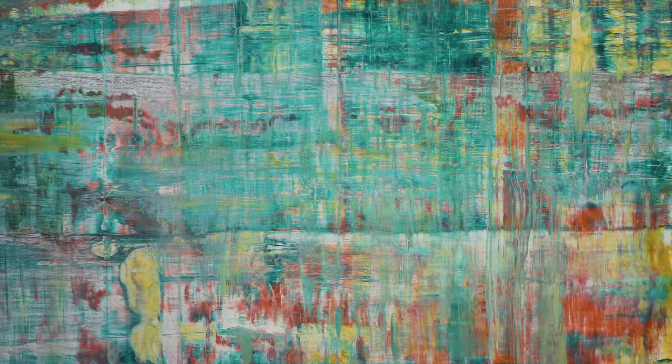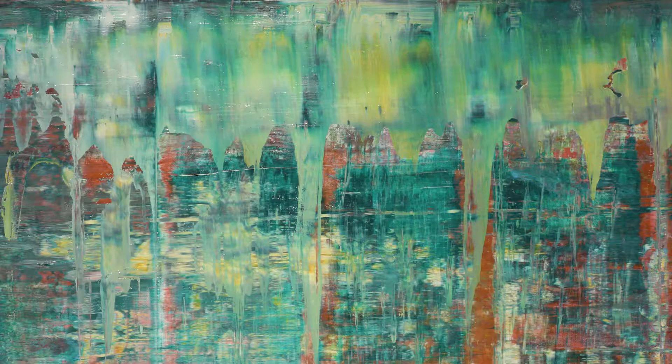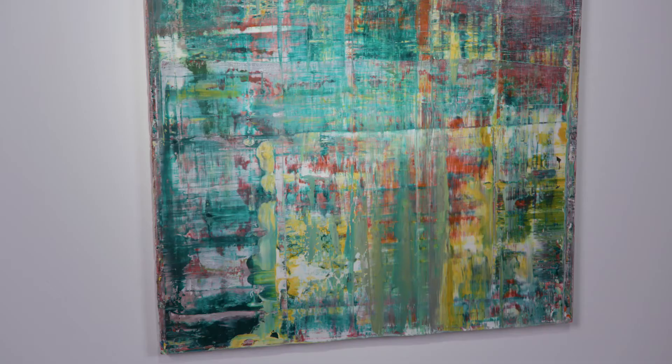You see these layers that have come through with the squeegee, where the artist has applied the paint and then the oil has been allowed to dry to a certain extent before the next layer is added on.